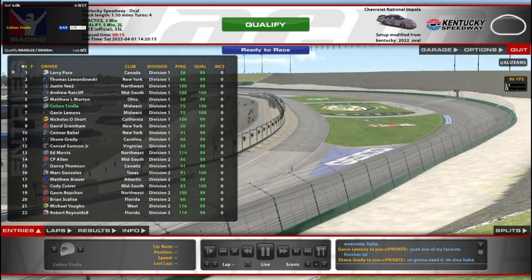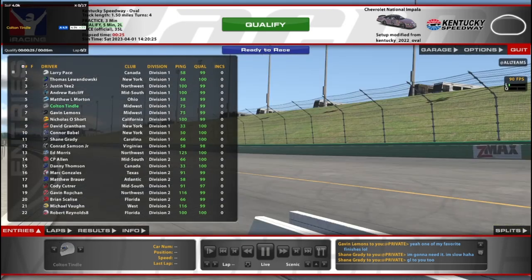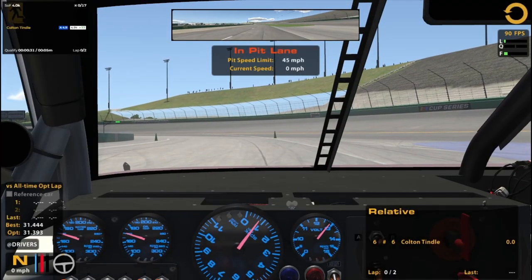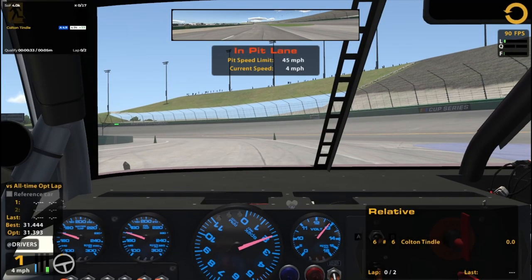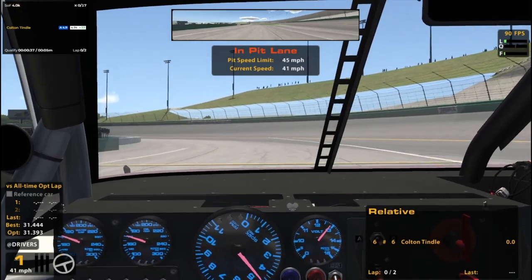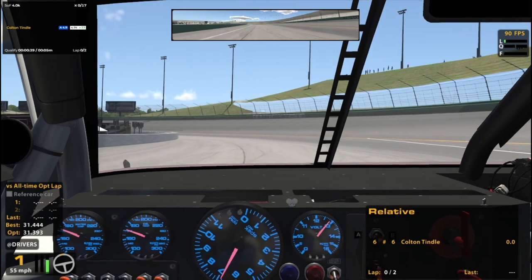Hello and welcome to Kentucky! We are at modern Kentucky, or I guess more modern Kentucky. It is the ARCA series and we're about to head out for qualifying. I just bought this. This is probably the last oval I didn't own. At least specifically the last NASCAR oval, I would say.